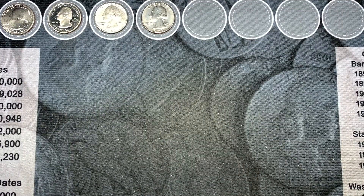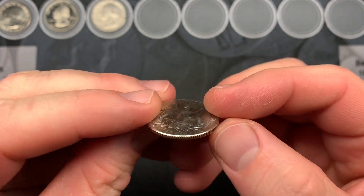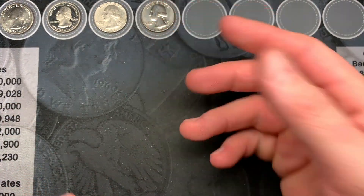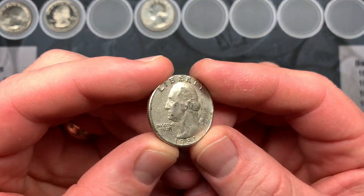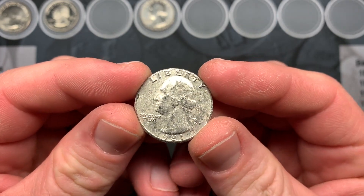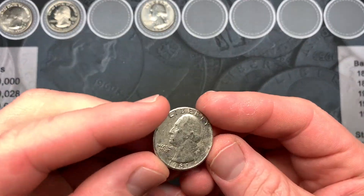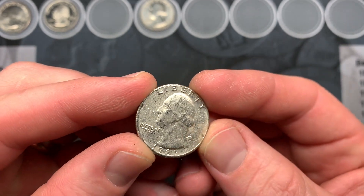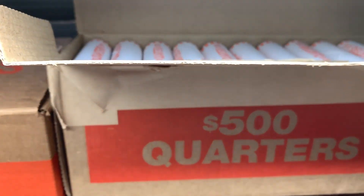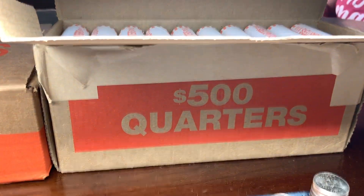We are all done with box number two and unfortunately we didn't have any West Points, proofs, or silver. We did have a really nice looking 1973 — nothing special about it except I don't usually find them in this good a condition, so I'm gonna set it aside since I'm still working on my Washington collection. We also found one that really looks painted like silver paint, almost sparkly. I don't know if you can see it on camera but it does look like someone painted it silver. We're gonna switch over to the tall boxes and save that last Loomis box for last.